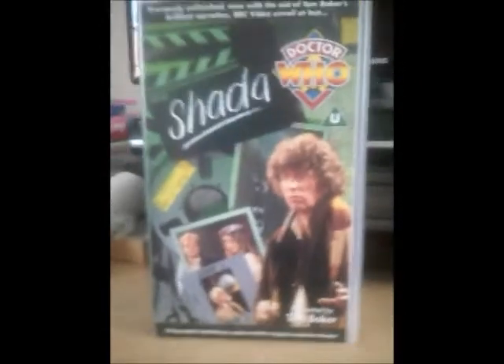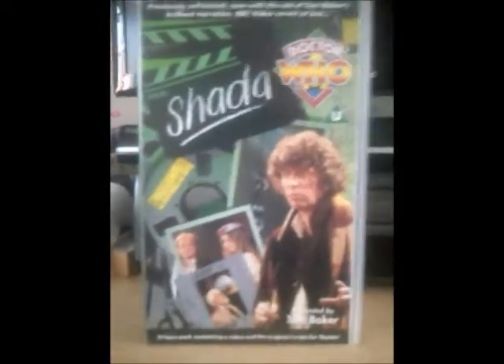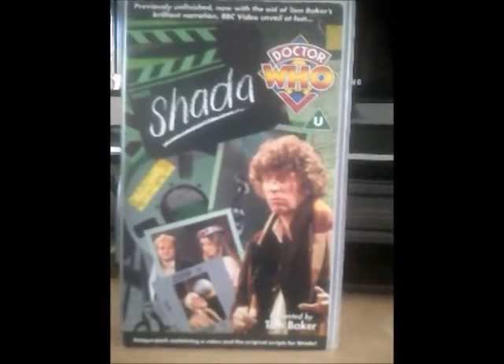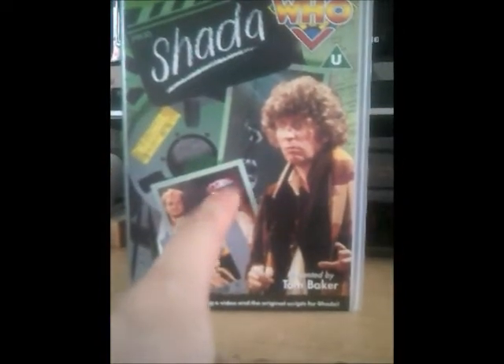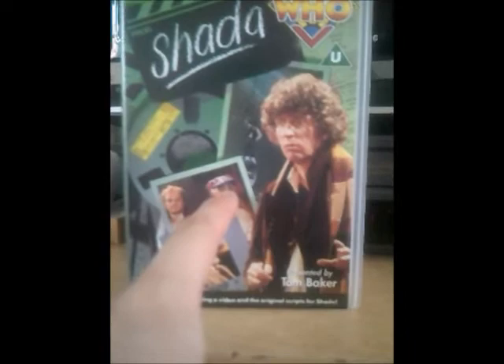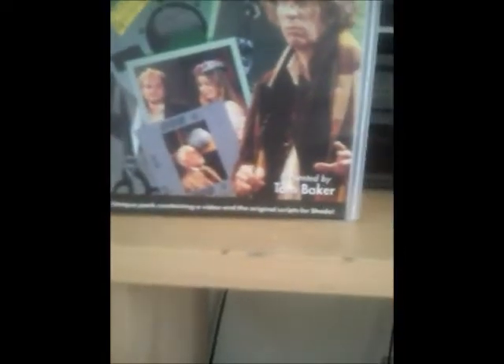Let's have a look at this special one first. As you can see, this one has got all of these film bits and bobs and props. There's the picture of Romana as another companion for the 4th Doctor. And there's the 4th Doctor here. As you can see on the top, it says — now with the aid of Tom Baker's brilliant narration — Shada.